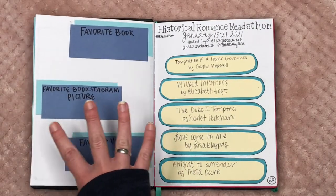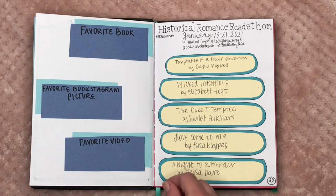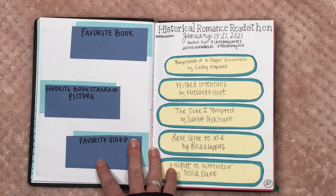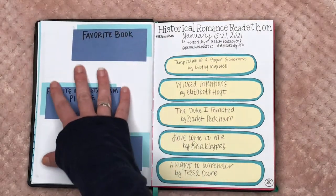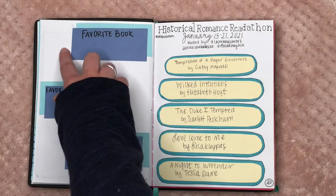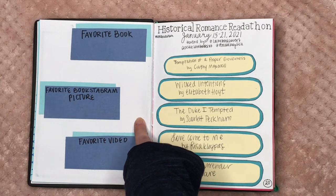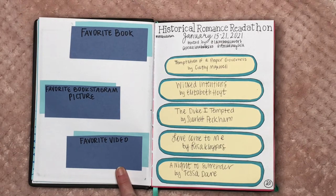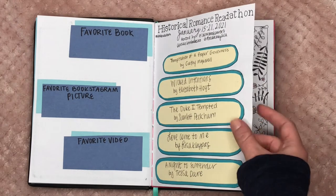This spread is not my favorite and it's going to change throughout future months. It's my favorites of the month — I'm going to put a picture of my favorite book I read that month, a picture of my favorite Bookstagram post, and a thumbnail of my favorite video. I really want to highlight the favorite things I did each month. I've left two pages blank each month for readathons.